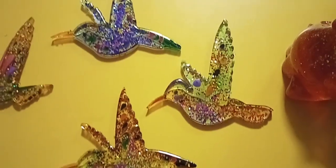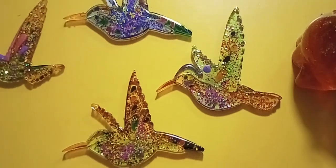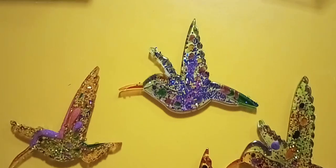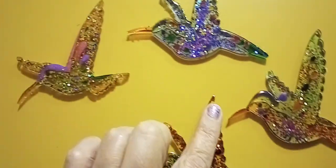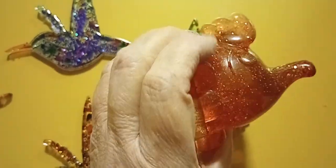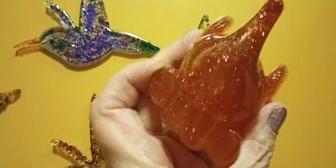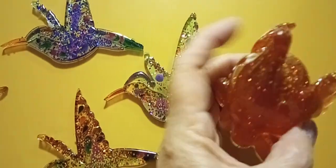This is the final update — I've got the hummingbird wind chime fixed. These are the extra hummingbirds; they're not going to go to waste. I will be using them, and part of the leftover from this project and others is this cute little elephant, which I will be painting to give it some eyes and a mouth.